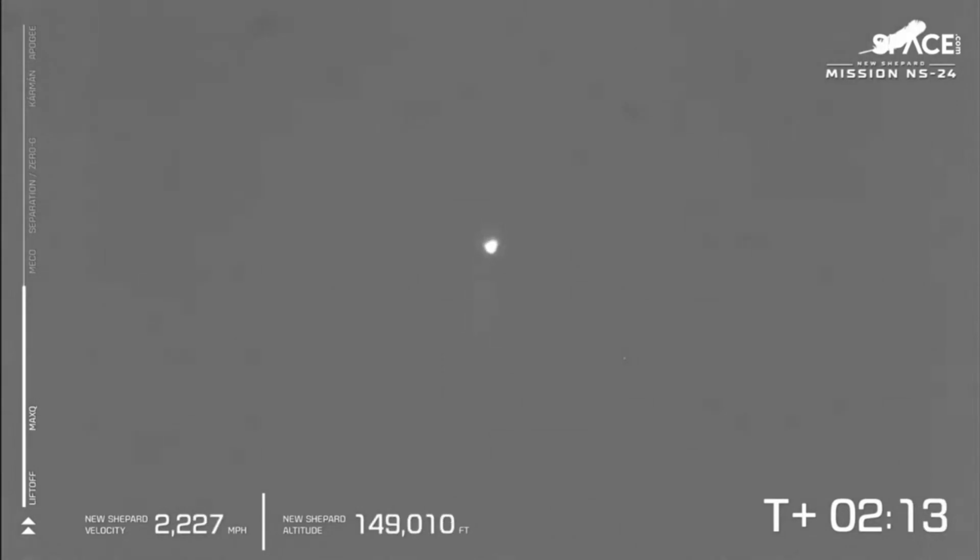New Shepard continues to climb — 145,000 feet. Main engine cutoff just over 2,200 miles per hour, and soon vehicle separation. Always love seeing us coast through MECO.